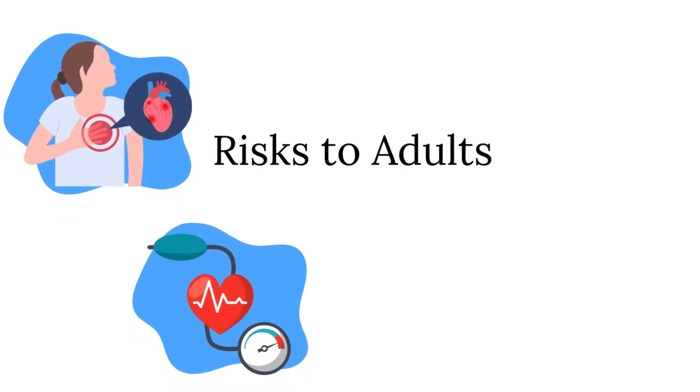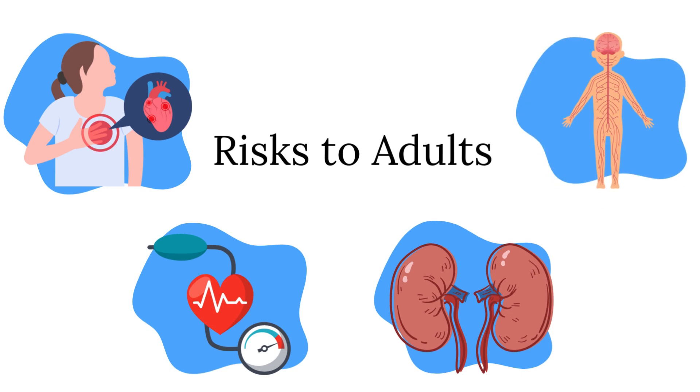Adults have increased risks of heart disease, high blood pressure, kidney, or nervous system problems.